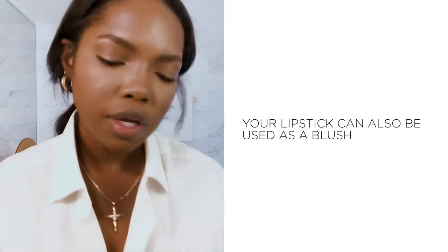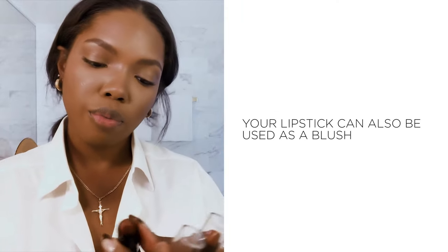It really keeps me shine-free all day. So this lipstick that I'm going to use as blush is Primrose and Proper.